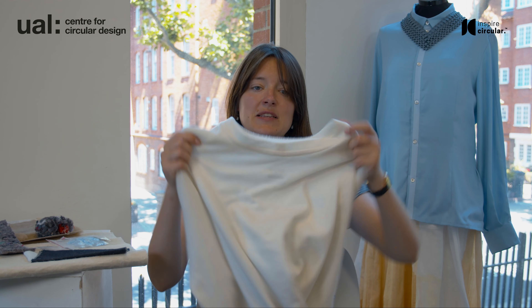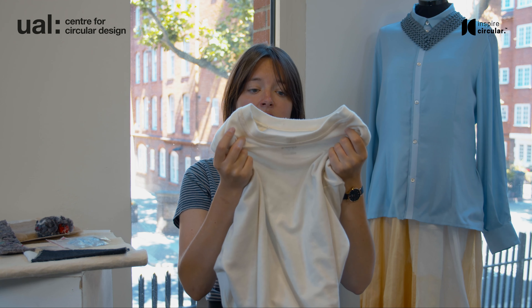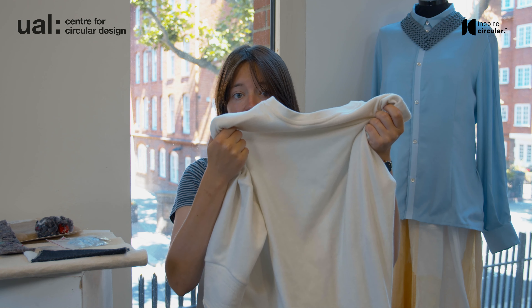Polyester is made from a polymerisation process in which molecules form long chains. We can break down those chains using chemical dissolution and then reform them to achieve much better quality new fibres than we would through a thermal process. This is an example of a garment made from a chemical recycling process for polyester, and you can see it looks pretty much exactly like a garment that would be made from a virgin resource.